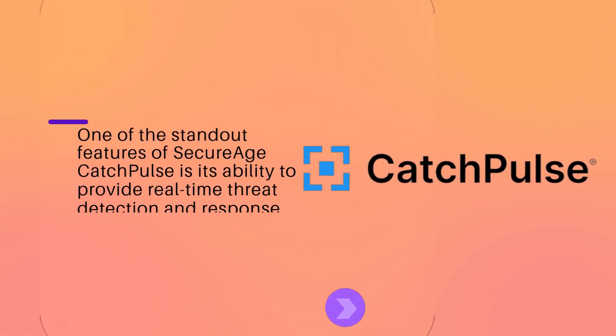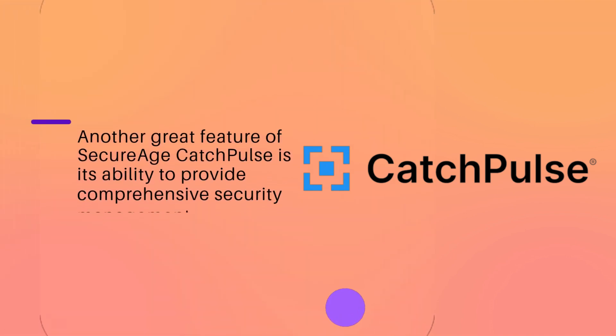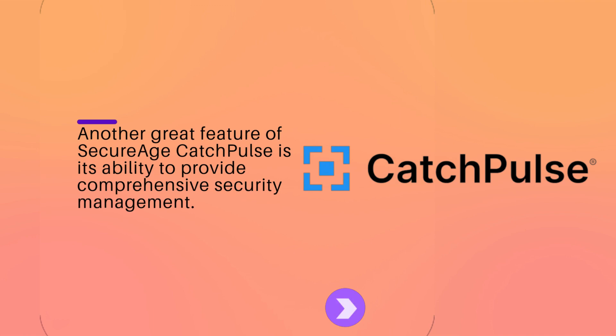One of the standout features of SecureHcatch Pulse is its ability to provide real-time threat detection and response. Another great feature is its ability to provide comprehensive security management.